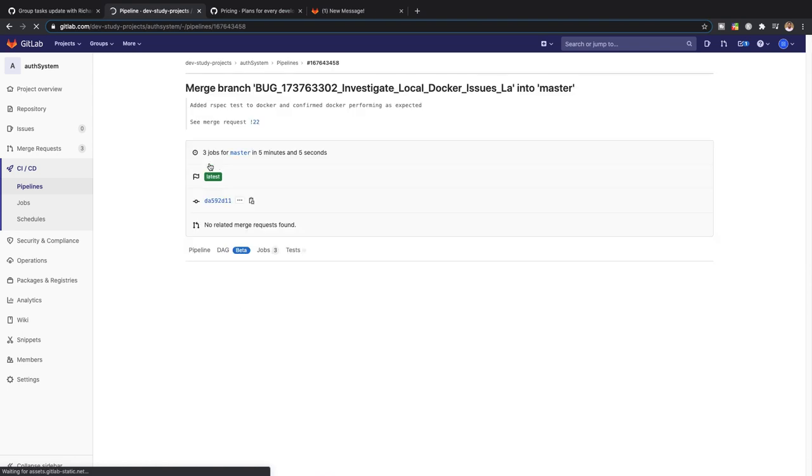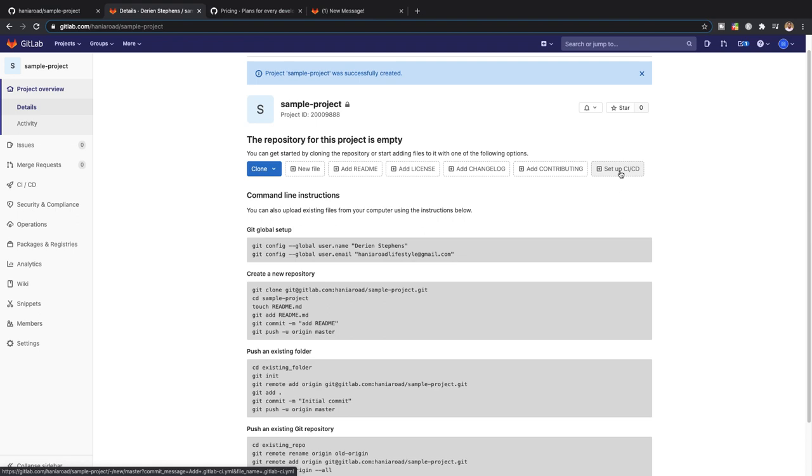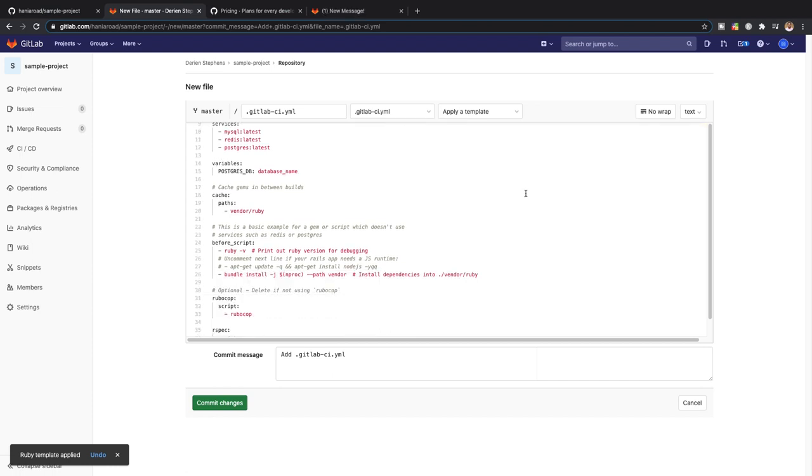Whereas with GitLab, all the tools you need to pretty much fulfill the entire SDLC — software development life cycle — from version control all the way through the CI/CD pipeline and deployment, are all easily manageable right there inside the GitLab GUI. GitLab is meant to allow you to easily configure CI/CD pipelines. There are templates you can use right within the GUI that let you generate a basic CI/CD script using Docker, whatever database you want, and deploy it to Heroku, AWS — all of that is auto-generated inside the CI/CD script for you.